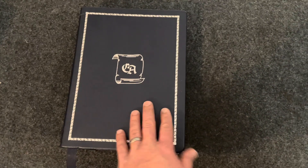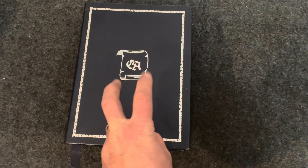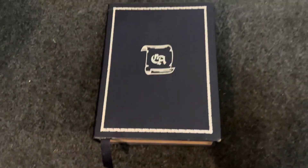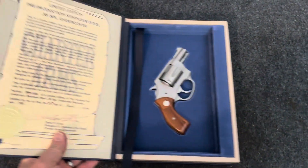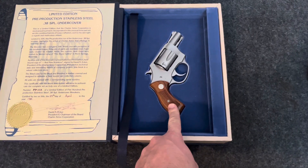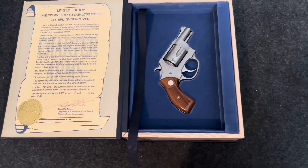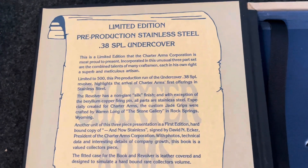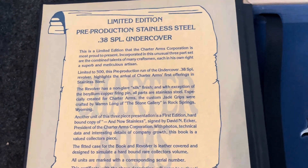So what it was — this nice leather-bound book — if you look at the outside of it, it looks like it has pages on it. It has a fake bookmark in there, and when you open it up, it actually has a place to put the stainless steel revolver. This would have come as a serialized set with one of the pistols, and then it has this little note in there: 'Limited edition pre-production stainless steel 38 special undercover.'